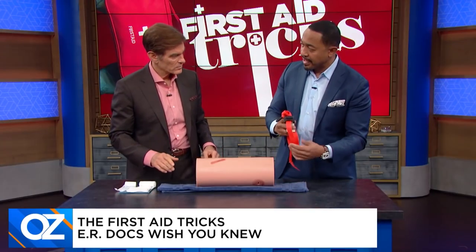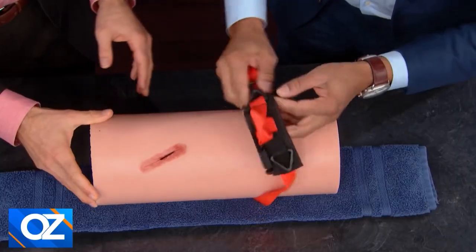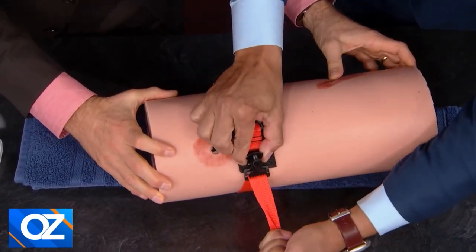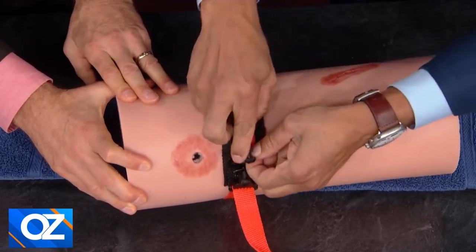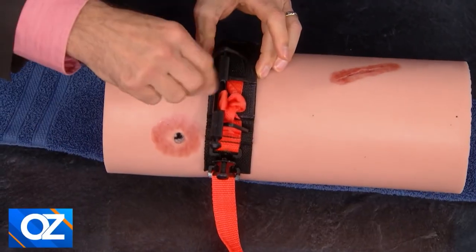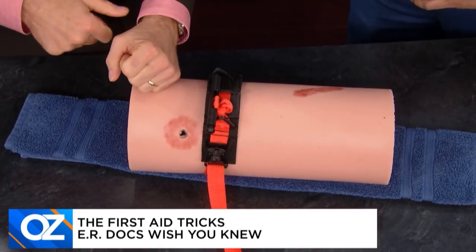Use a tourniquet — if you don't have one, you can use a towel or a belt. Put the tourniquet above the wound, pull it tight, and twist for added pressure to stop the bleeding. Anything that creates a tourniquet to stop the hemorrhaging is important. Having an actual tourniquet at home is probably a worthwhile endeavor, but a belt works too — pull tight and twist the top to make it tighter.